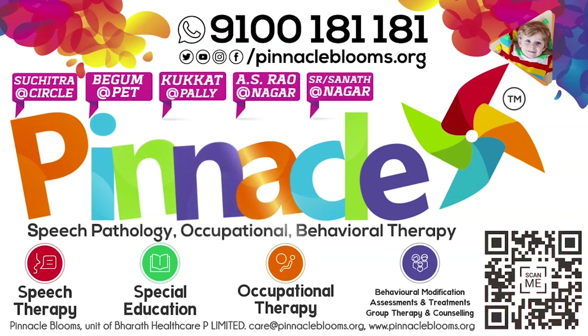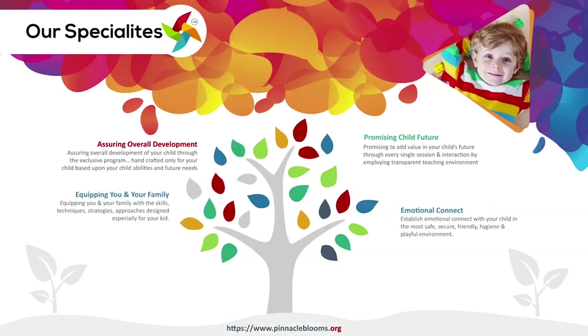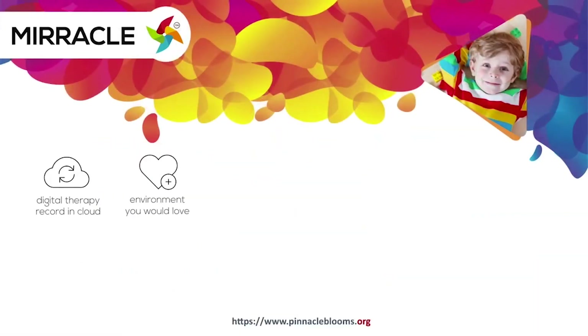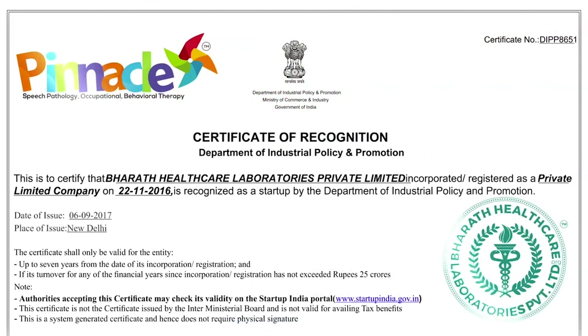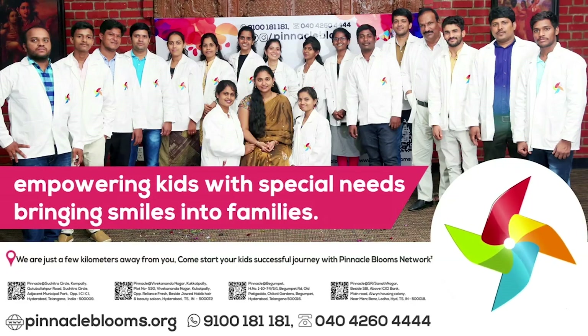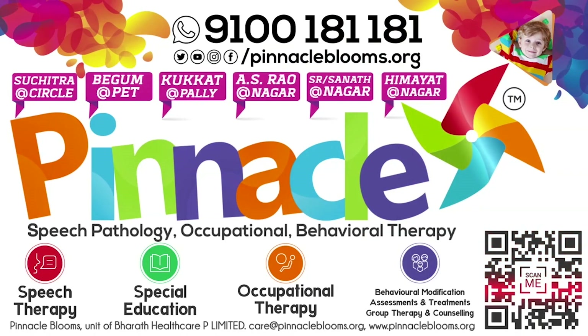Pinnacle's Miracle is a 360-degree patent and digital platform to bring technology for empowering kids with special needs. Pinnacle Blooms Network is a special edu-healthcare unit of Bharat Healthcare Private Limited — Government of India's prestigious Startup India awarded futuristic health tech organization. Largest team of proven therapists ready to work with your kid. Contact us today at 9100 181 181 for a free assessment. Thank you.